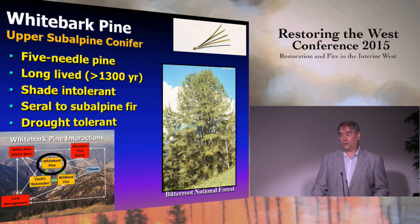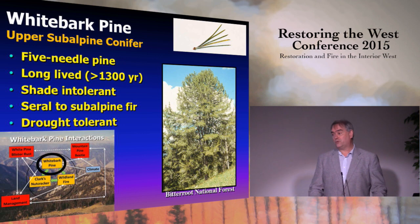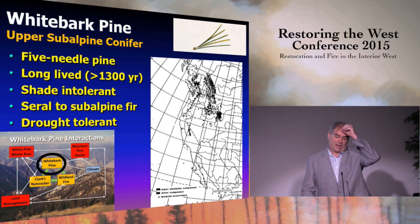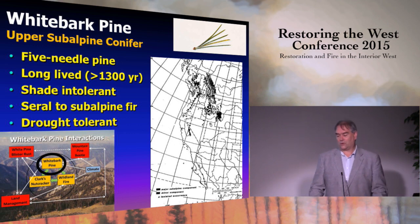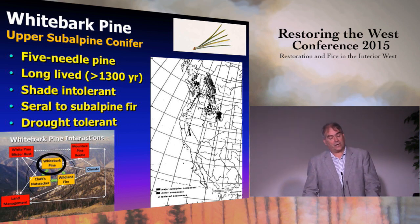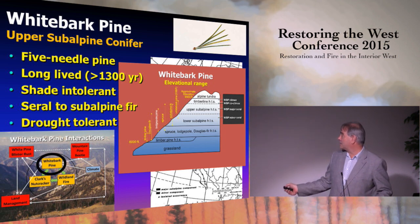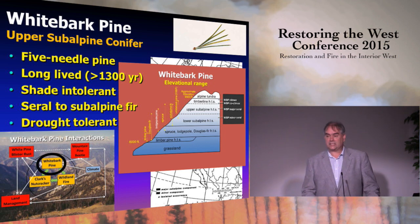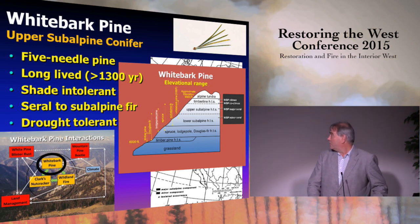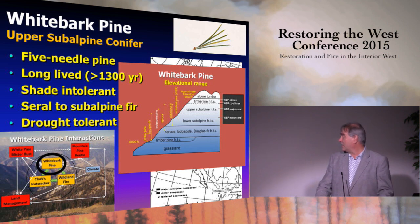Whitebark pine is amazingly drought-tolerant because it is deep-rooted, has a large sapwood, and has the ability to close its stomata and endure drought. Its range centers on the northern Rocky Mountains, extends into Canada, and can be found along the Cascades and Sierra Nevadas. Elevationally, it exists just below alpine in timberline communities where it is the only species that can persist, constituting 8 to 15% of the landscape. In the upper subalpine, it lives and produces cones but is eventually succeeded by subalpine fir, Engelmann spruce, and mountain hemlock.